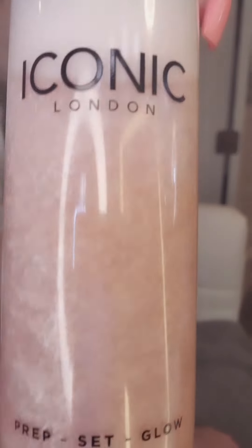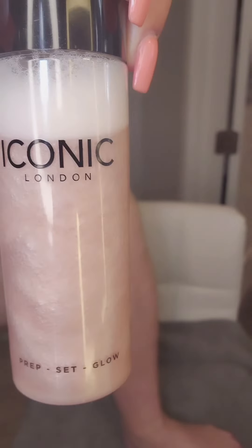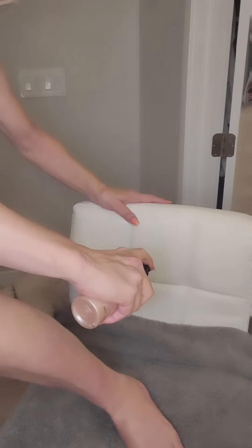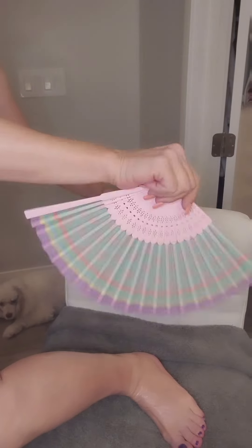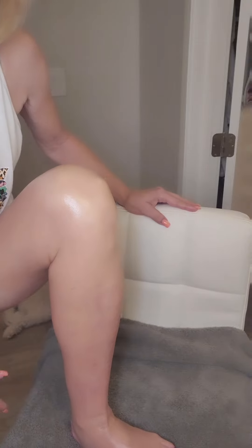Set it down with this Iconic prep set glow — I freaking love it. Spray my legs all the way around where I put the CC cream. Boom, done. This stuff dries very quickly. Fan dry your legs down and there you have it. Look at that glow — the way my leg really does look. It just looks better.